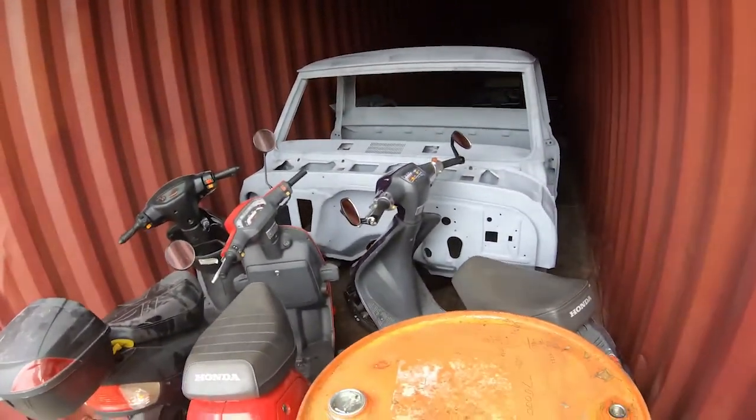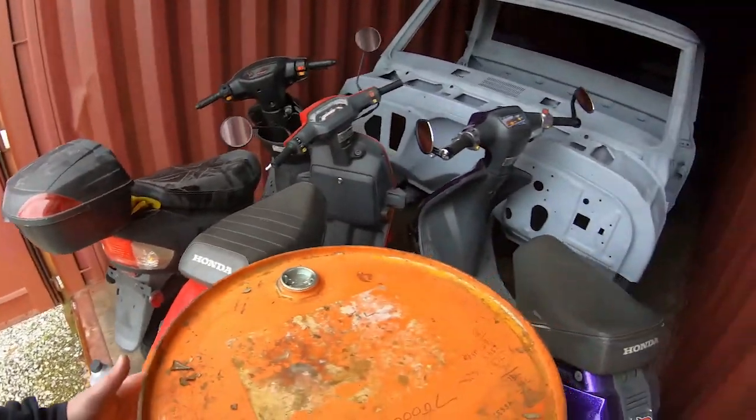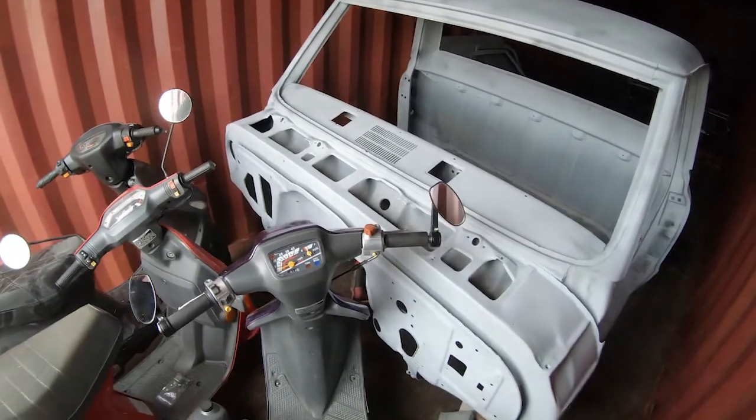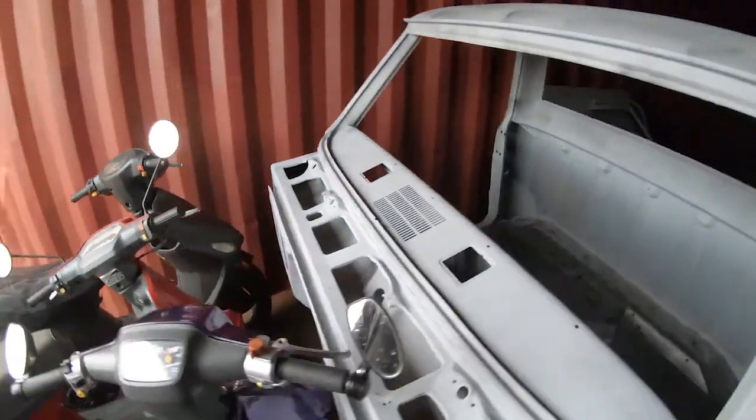Anyways, we have a bunch of my mechanic's scooters here, just some waste oil. I'm going to squeeze by here and you can see the C10 cab.